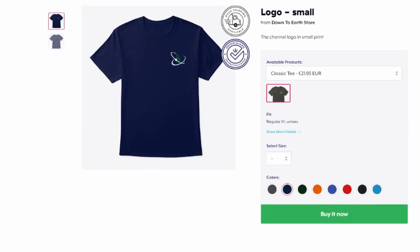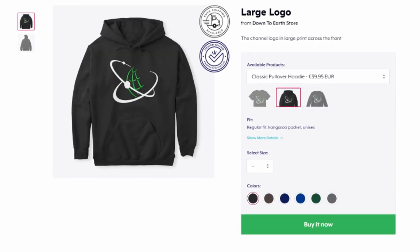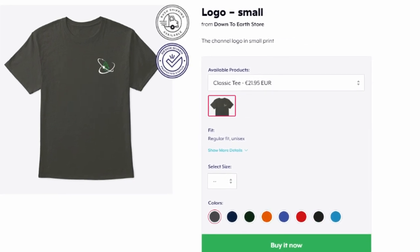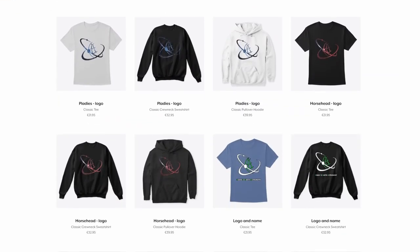The D2E merch store is open. There are t-shirts, sweaters, hoodies, mugs and tote bags with many cool designs. Head down to the link in the video description and get yourself your merchandise today.